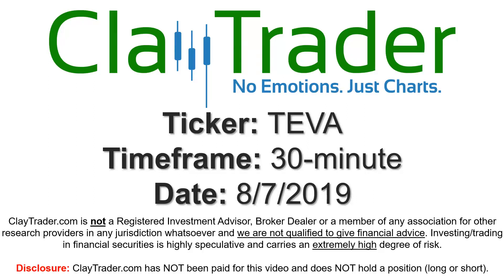Hey, it's Clay and this will be a video chart on ticker symbol TEVA. We will take a look at the 30 minute time frame.